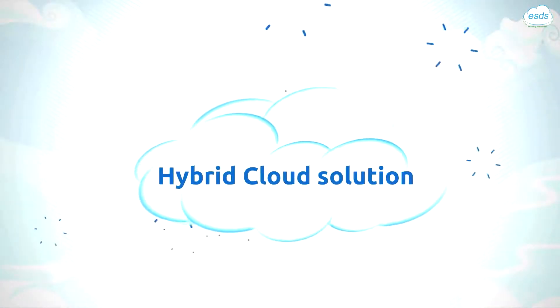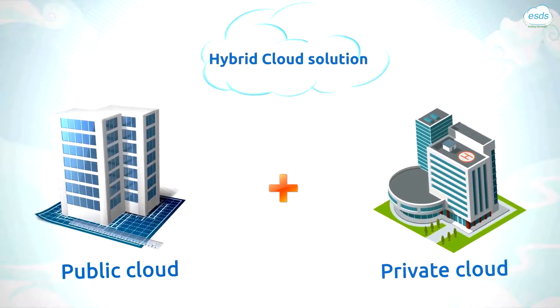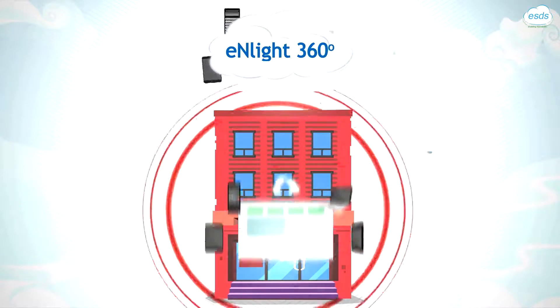a hybrid cloud solution that gives you the best of both worlds — cloud and on-premise — by orchestrating your physical and virtualized environment into a cloud within your own data center.